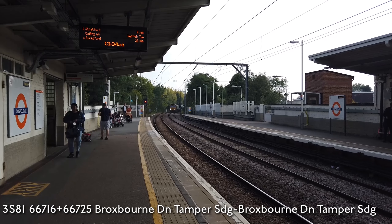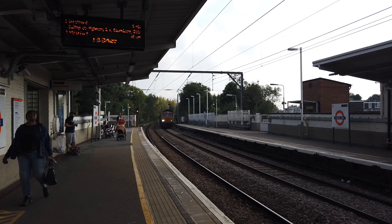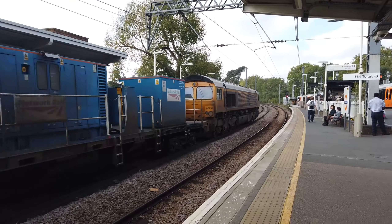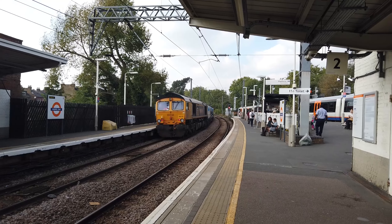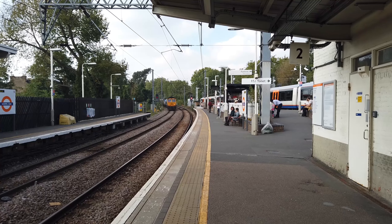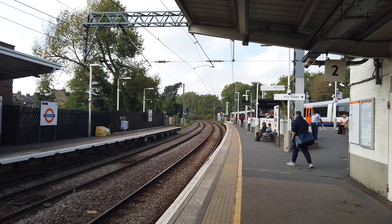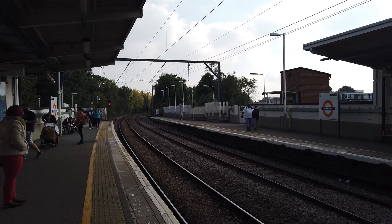Here comes our second interesting train — it's a Rail Head Treatment Train, as you may be able to see. Hauled by two GBRF 66s. This is going from Broxbourne Down Sidings via many locations — 66716 at the front and 66725 at the rear. Looking very lovely there. They don't seem to be doing much in the way of track cleaning at the moment, although those RHT units can only spray once the train is at a certain speed, because they are very high pressure.